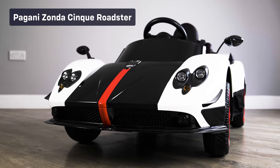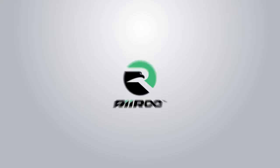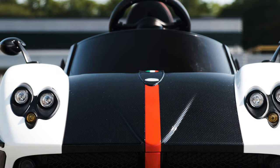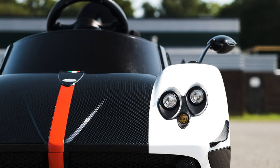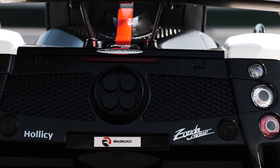Now this is really exciting, part of a new range of toys by RiiRii. If you are looking for a car so distinctive that you won't be able to confuse it with anything else, then check out our licensed Pagani Zonda F Roadster 12V ride-on car with remote control.